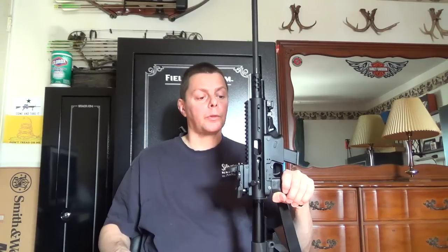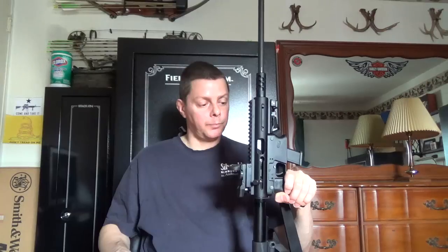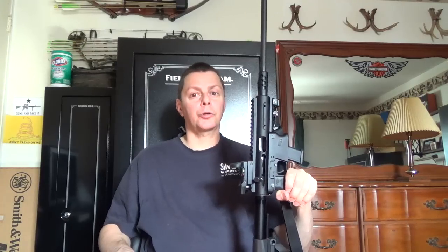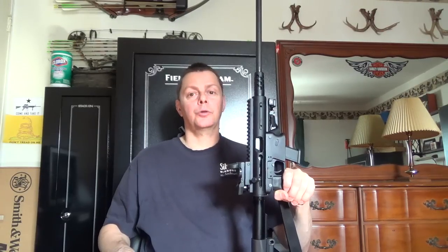Today's video is going to be on the TNW-ASR 9mm carbine. That's TNW, three letters — that's the manufacturer — and the model is the ASR. That does not stand for Assault Rifle; that stands for Aero Survival Rifle. The TNW-ASR is the Aero Survival Rifle.